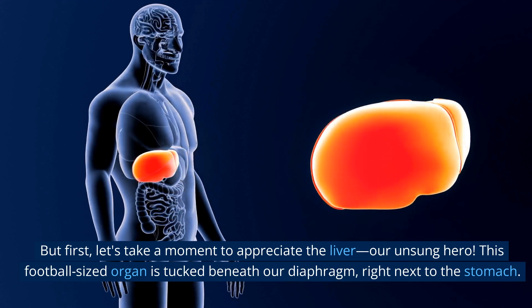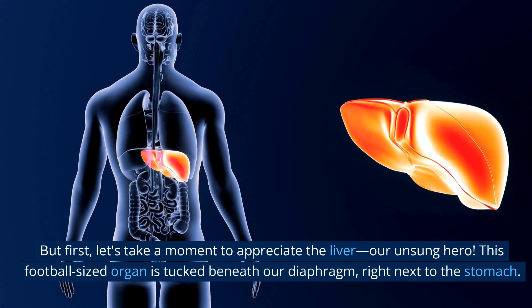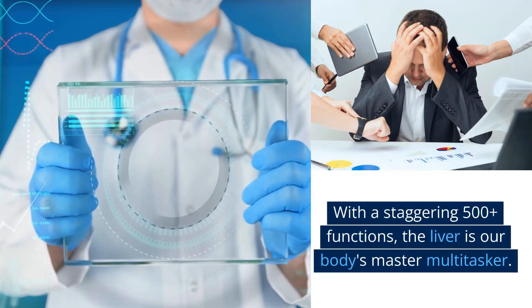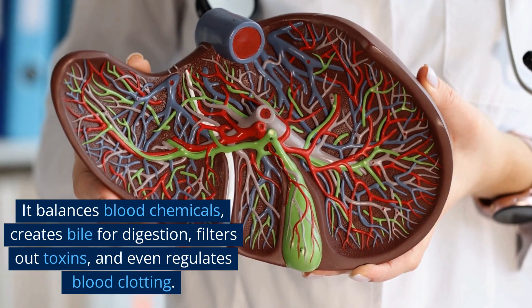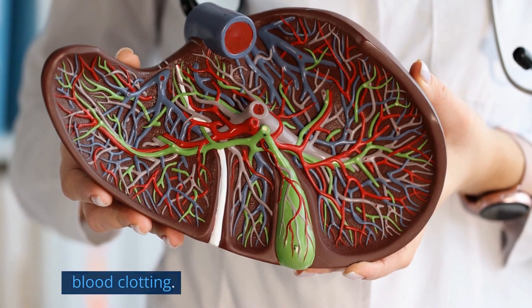But first, let's take a moment to appreciate the liver, our unsung hero. This football-sized organ is tucked beneath our diaphragm, right next to the stomach. With a staggering 500-plus functions, the liver is our body's master multitasker. It balances blood chemicals, creates bile for digestion, filters out toxins, and even regulates blood clotting.